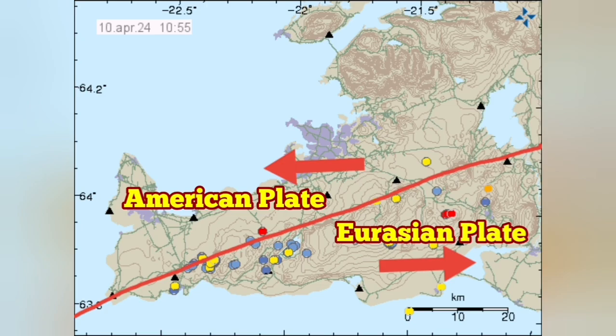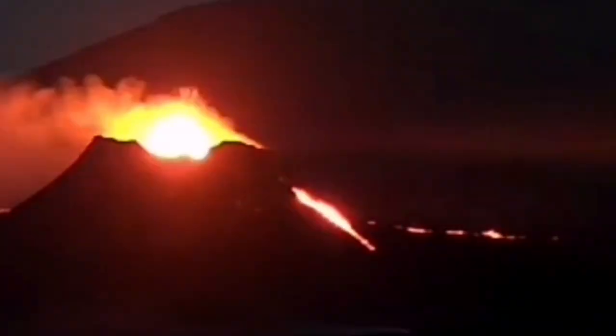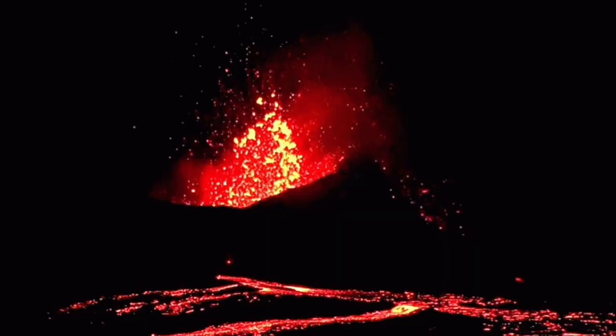Grindavik is the town which is in the Eurasian plate and was the victim of the earthquakes and some eruptions in the vicinity of it. We are trying to protect it, but the development of the shattering of the volcano and a sudden surge in the lava probably saved it in an opposite way.